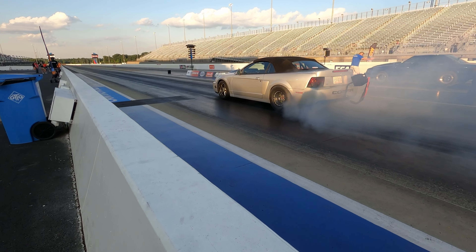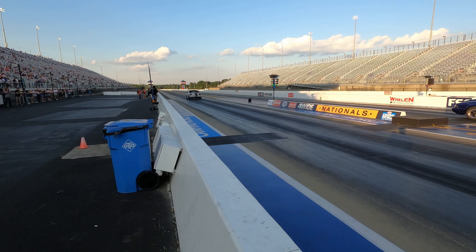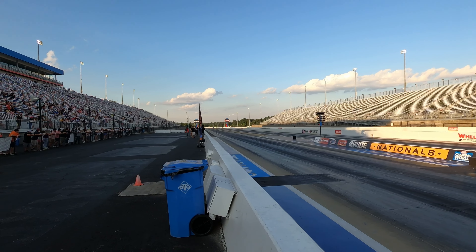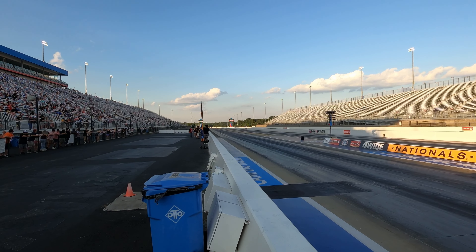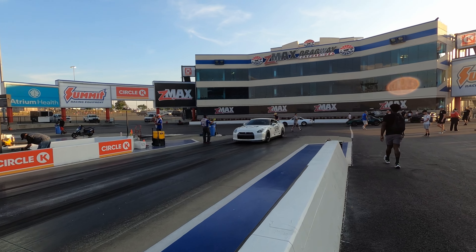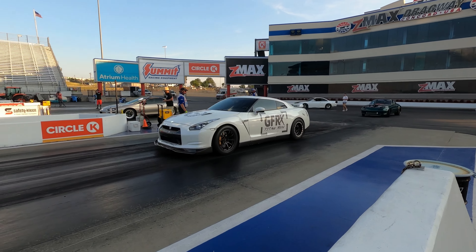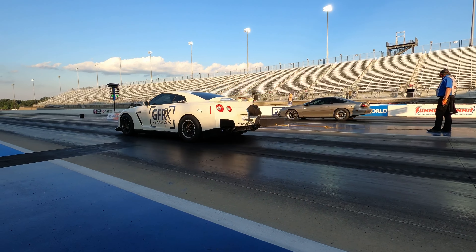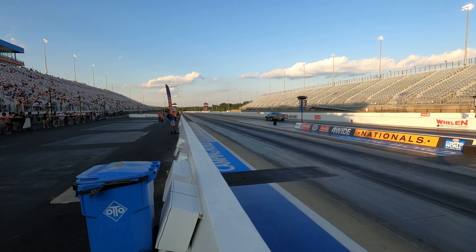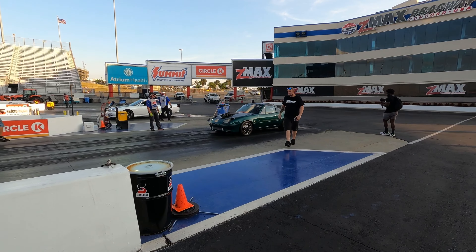I got hit with some turbo heat right there — didn't even see the pipe, I ain't going to lie to you. 9.5, 144 for the right lane with the blue Mustang. But when you got a GTR, you really don't need the burnout. GTR ran 9.7, 166.